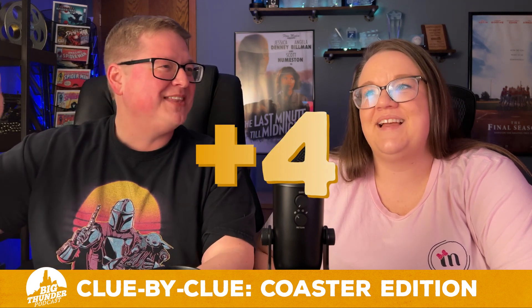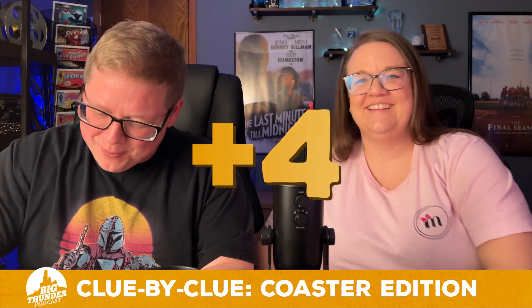This one has an average wait time of 38 minutes. Is it Big Thunder Mountain? It is! We're kicking off with the name of the show — four points.